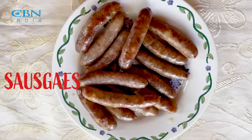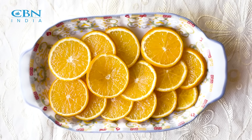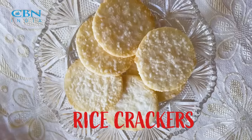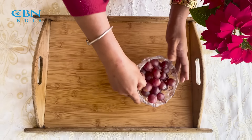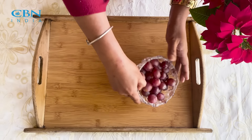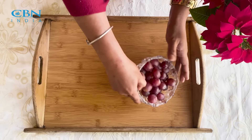The items that we need for this cheese board are the famous local cheese of Kalimpong, grapes, local Chinese sausages, pomegranate, Malta, assorted Christmas cookies, and crackers. Let's get started.